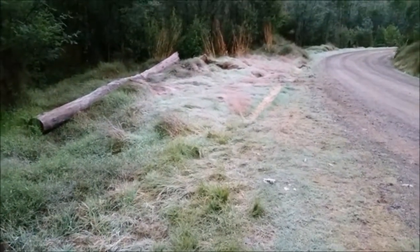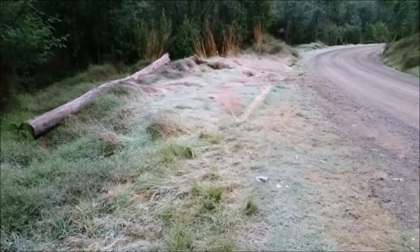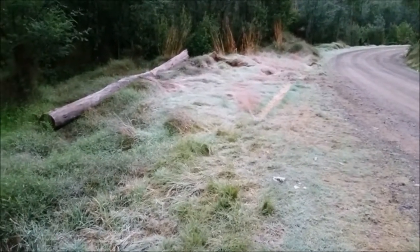You can see there's a bit of frost on the ground, so quite chilly. Anyway, let's get geared up and let's see how many fish there are around.